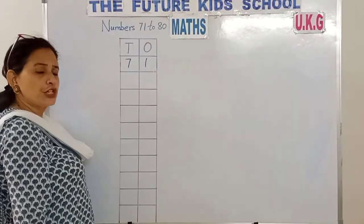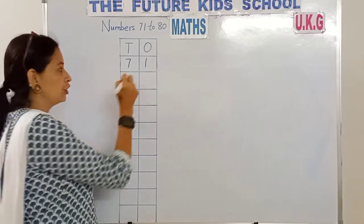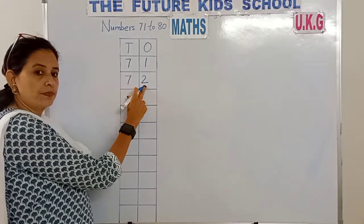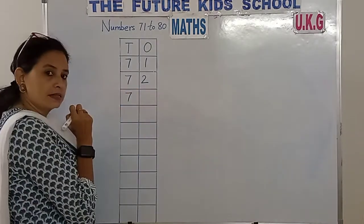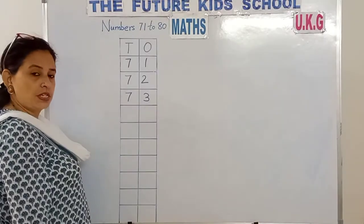7, 2 — 72. 7, 2 — 72. 7, 3 — 73. 7 in the 10s place, 3 in the 1s place. 7, 3 — 73.